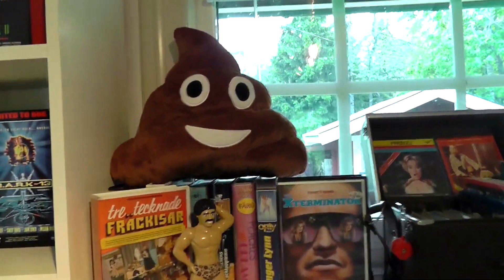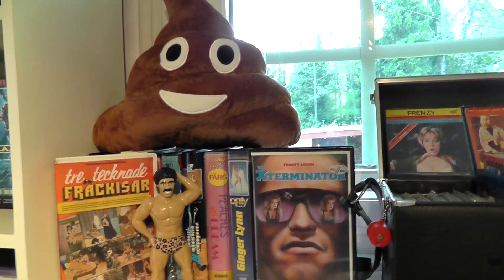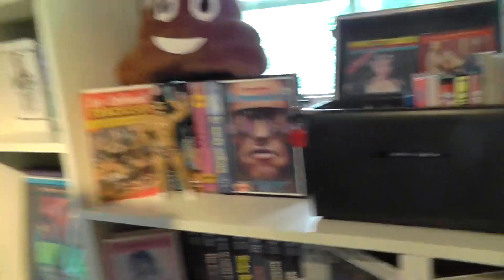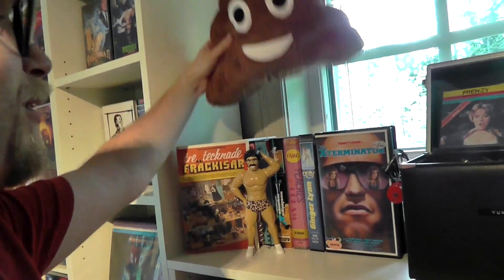Let's continue up here. This is a section which has never really been featured or talked about, and it's also pretty new to my collection. And this is like the vintage porn section. Yes, I do collect vintage porn. I don't know what this poo figure is doing here — it has nothing to do with it, it's not poo porn or anything, I just don't know where else to put it.